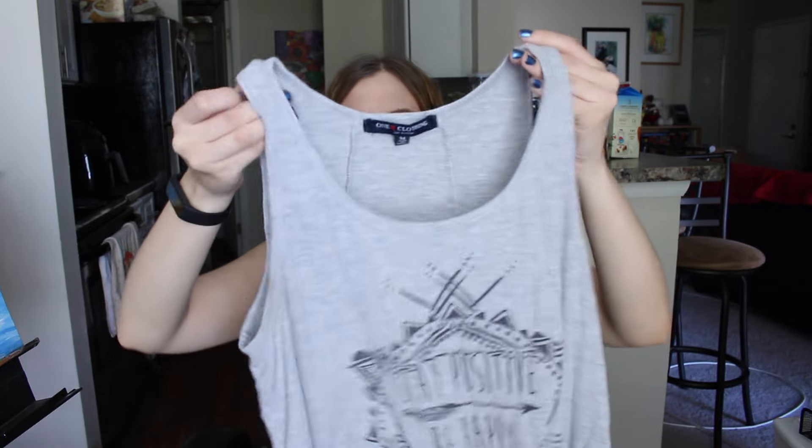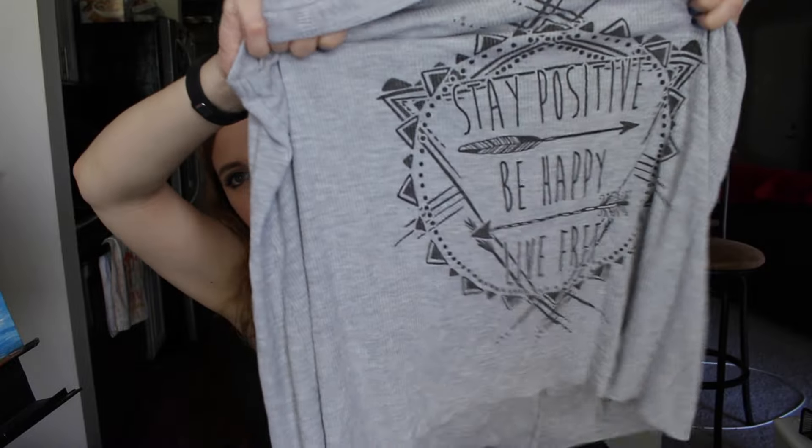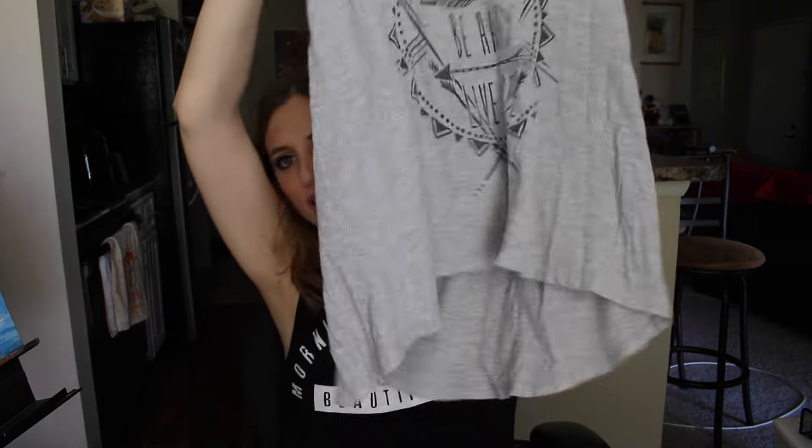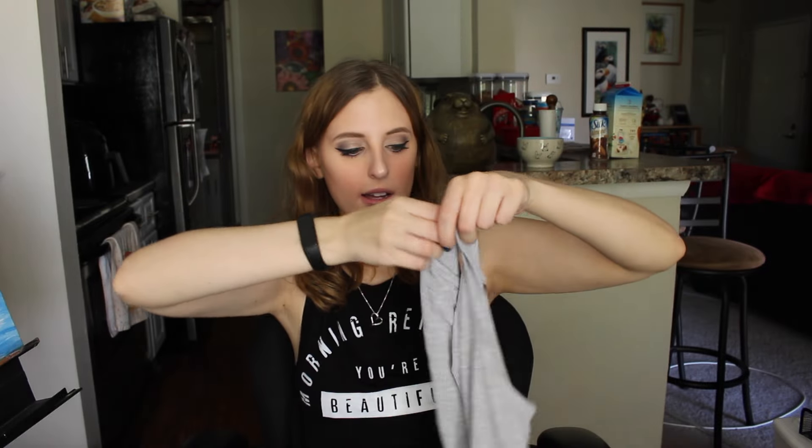The two things I got from Goodwill I got yesterday. This is by the brand One Clothing, size medium. I like what it says: 'Stay positive, be happy, live free.' I really like stuff like that. It's just a gray tank — it's a little big but it's okay. This is something I wear on a regular basis.